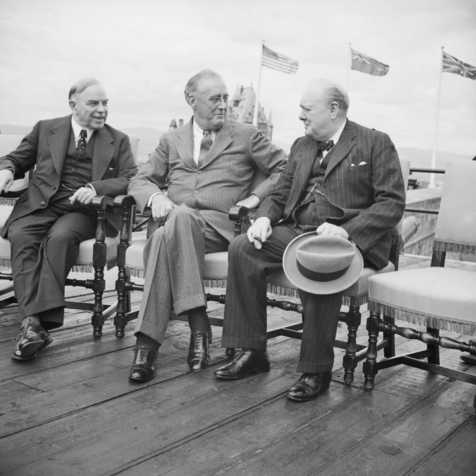The Chalk River Laboratories opened in 1944, and the Montreal Laboratory was closed in July 1946. Two reactors were built at Chalk River. The small ZEEP went critical on 5 September 1945, and the larger NRX on 21 July 1947. NRX was for a time the most powerful research reactor in the world.